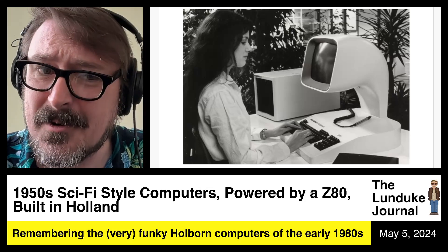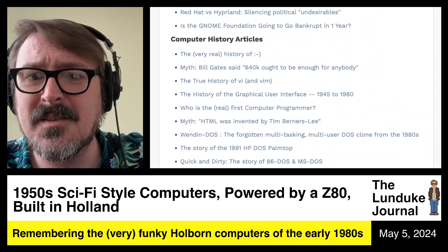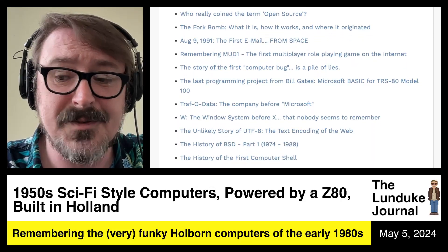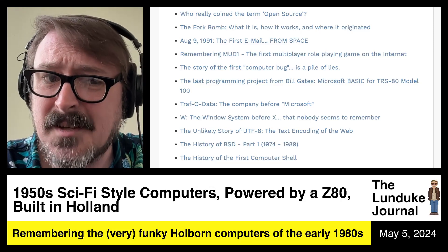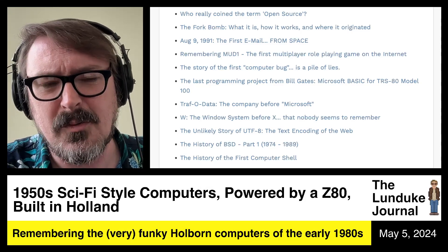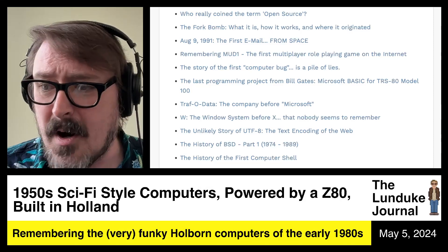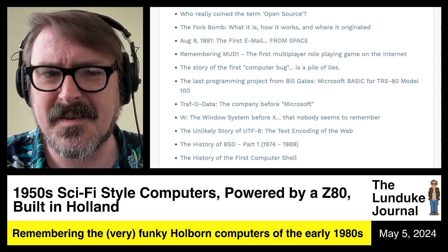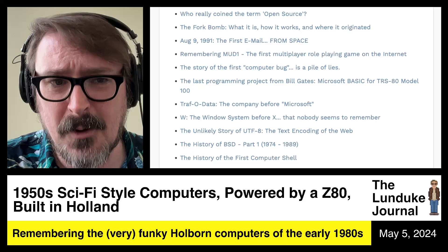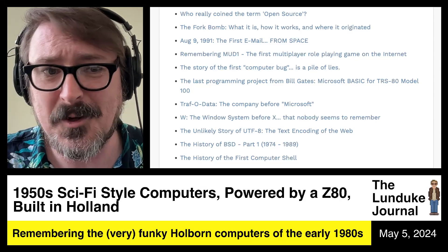Thank you to the Lunduke Journal subscribers who make all of these sorts of articles and shows possible. If you go to Lunduke.com, you can find links to everything — tons of articles, a lot of computer history, and a lot of breaking news that gets into stuff most tech news outlets are literally too afraid to cover. Thank you to all the subscribers for making this possible without advertisers, without marketing money, without big tech influence in any way. Go to lunduke.locals.com — that's the main Lunduke Journal site — or just go to lunduke.com for Link Central.